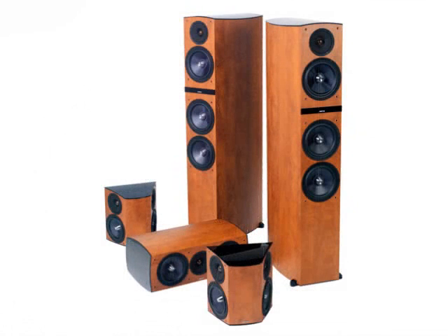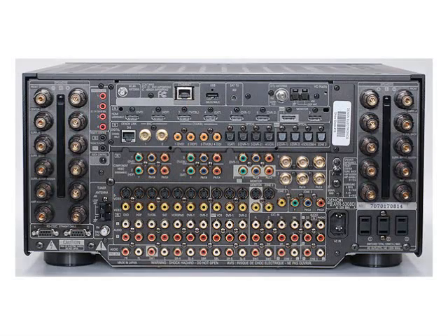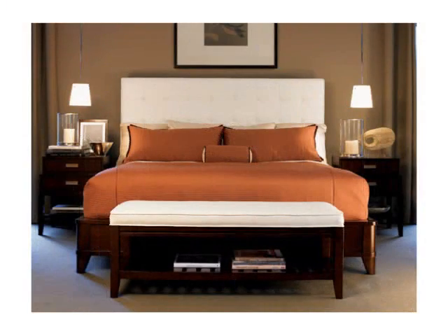Now traditionally, the best way to improve TV sound is to add a 5.1 surround sound system — 5 speakers, a powered subwoofer on the floor, and a surround sound receiver. Good ones tend to start around $700 or $800, and many cost much more than that. But fewer and fewer people want the clutter and complexity of a 6-speaker system in their living rooms, and hardly anyone wants it in their bedrooms.